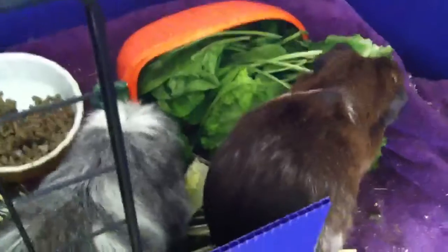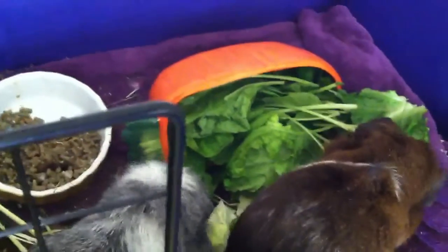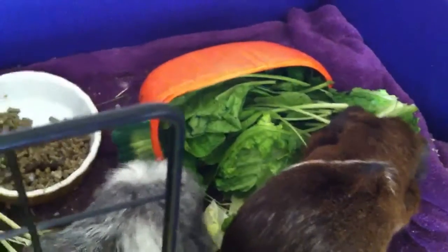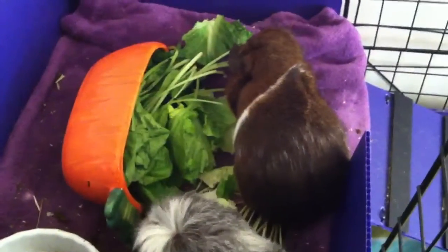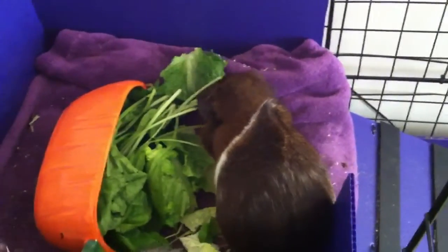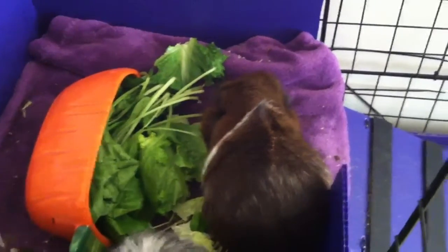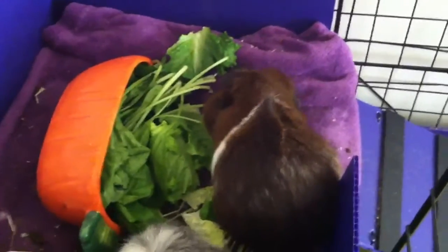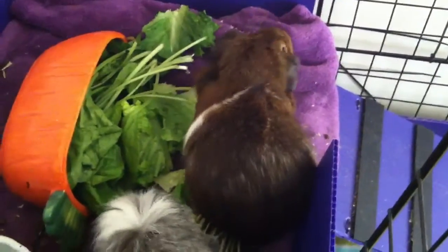Hi guys, it is early in the morning — well, not too early because the sun is out. It's going to be a 90-degree day; thank God I have central air. The pigs are just enjoying their morning salad. We have parsley, romaine lettuce, and some kind of exotic spinach — I'm not sure what kind it is.